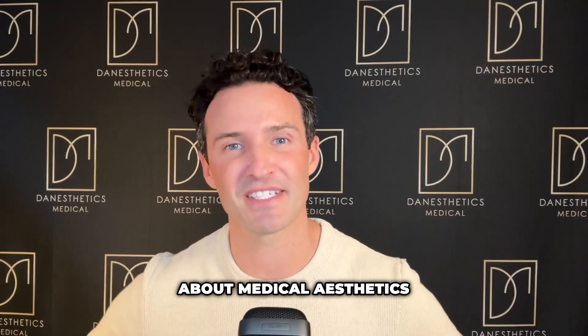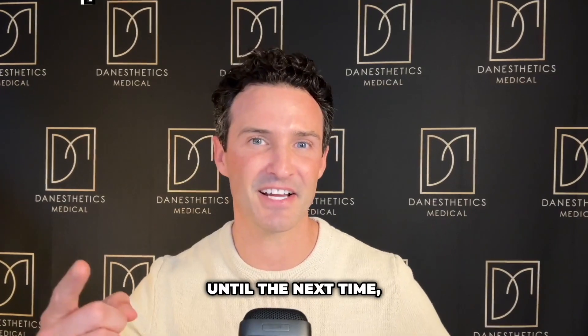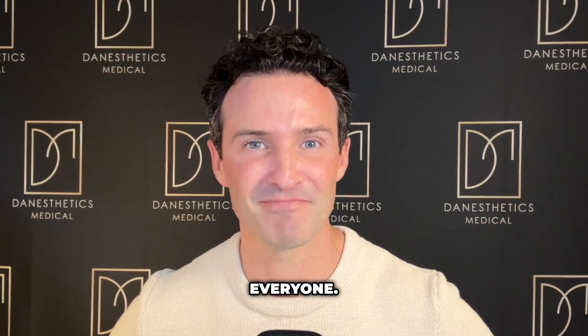Hyaluronidase — with proper knowledge, skill, and judgment — is what's going to save you. If you're serious about medical aesthetics and want to take your game to the next level, consider joining my Patreon where I update you at least weekly on live injections. Until next time, take care of yourselves, exercise daily, and please be nice to absolutely everyone. Cheers.